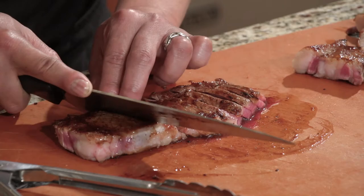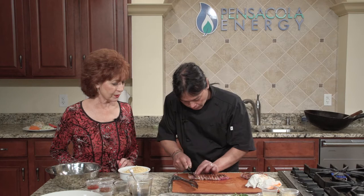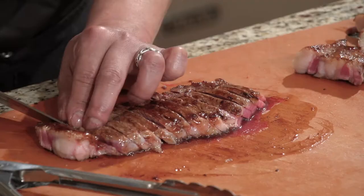Is this cooked to medium rare? Yes. You really don't want to overcook a cut of meat. Oh, this is like an entrée, really?